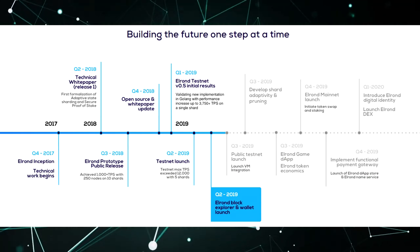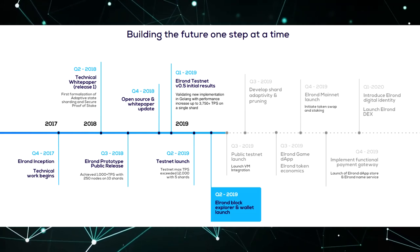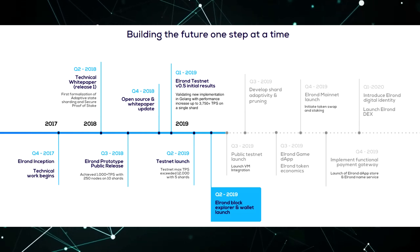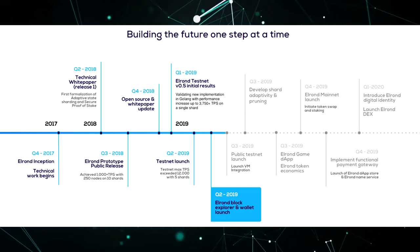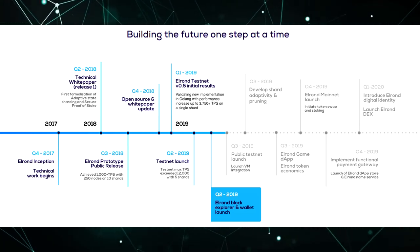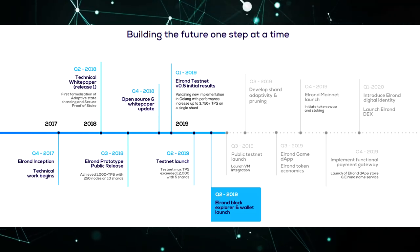Roadmap of the Elrond project. The roadmap is laid out from Q4 2017 until Q1 2020. Judging by the roadmap, a considerable amount of work has been done, mostly on the code, white paper and test network. Of the upcoming events, I would single out a few: public launch of the testnet in Q3 2019.